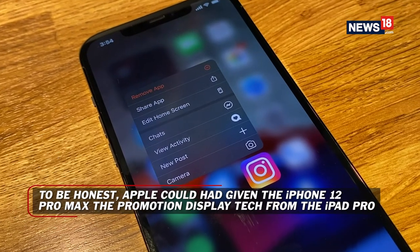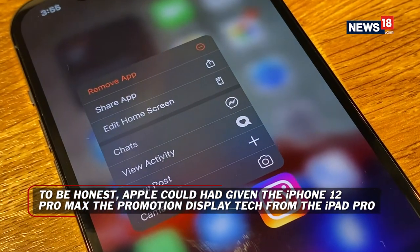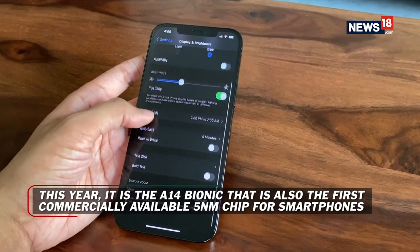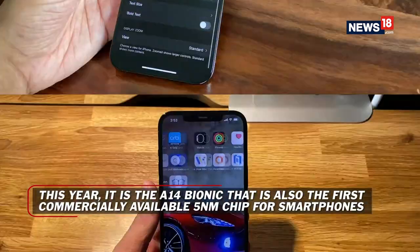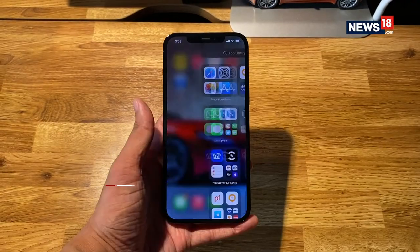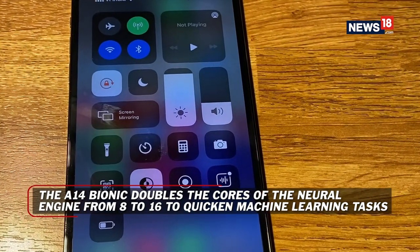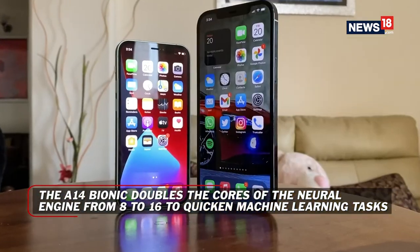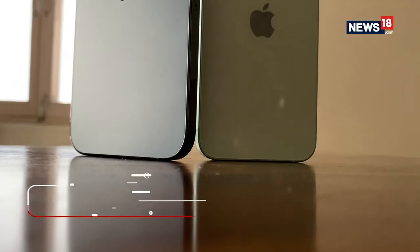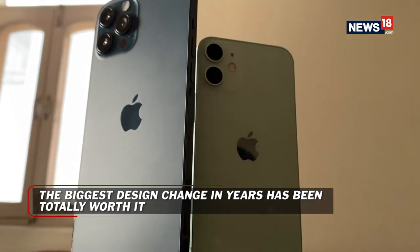So what really are the big changes compared to last year's big screen iPhone 11 Pro Max? The iPhone 12 Pro Max gets the newest, latest, and greatest A14 Bionic chip — currently the fastest smartphone processor you can find in the smartphone ecosystem around the world. This is significantly faster than last year's chip, which itself was the fastest at that particular point in time. So performance really is not even in question; it really doesn't make any difference running multiple apps simultaneously.